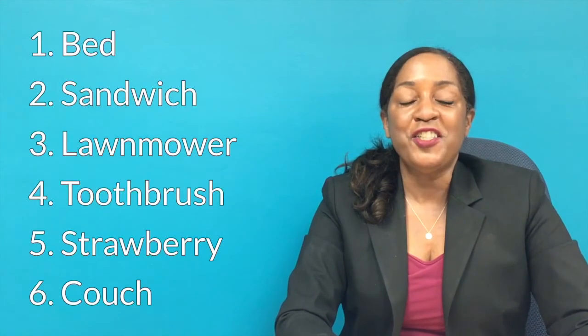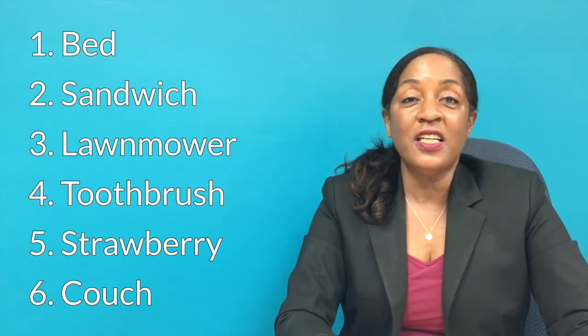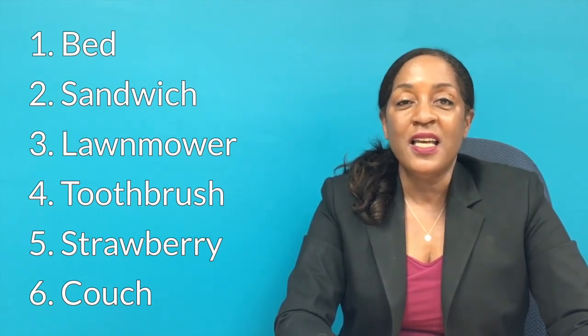Now we're all finished with our six words. Cover up your words and say them out loud — see if you can recall them. How did you do? If you recalled all of them, congratulations. And if you didn't, congratulations as well, because the best part about this is that even if you are incorrect in your responses, you still get the benefit of doing the work. Congratulations either way.